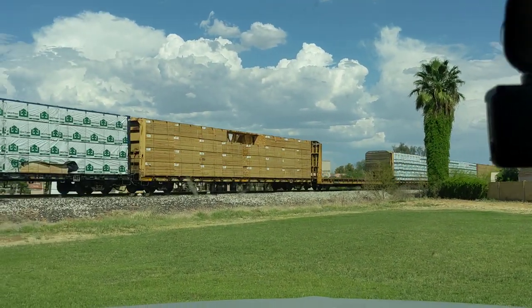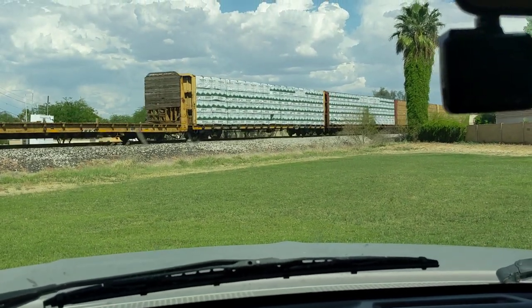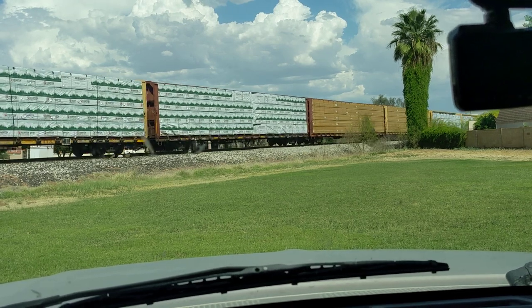Get a decently long train, I guess. Hope they'll be done passing soon.